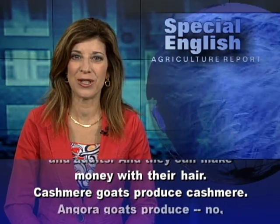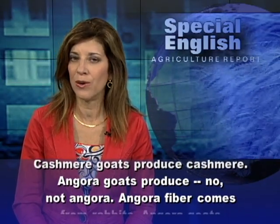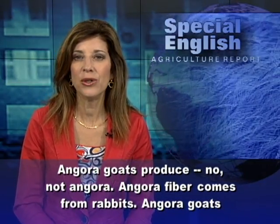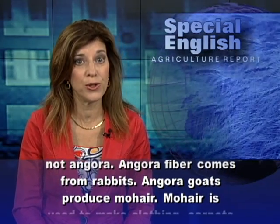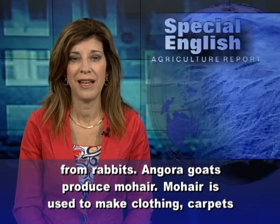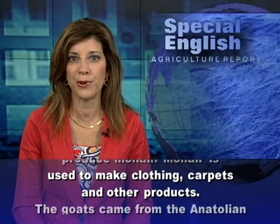Cashmere goats produce cashmere. Angora goats produce — not angora. Angora fiber comes from rabbits. Angora goats produce mohair. Mohair is used to make clothing, carpets, and other products.